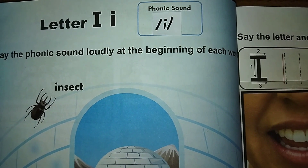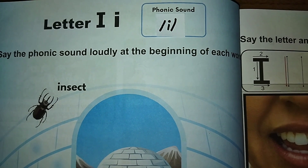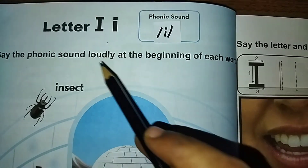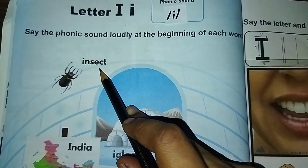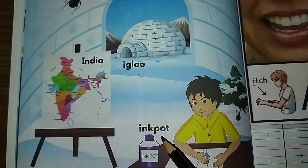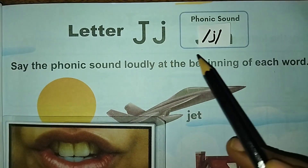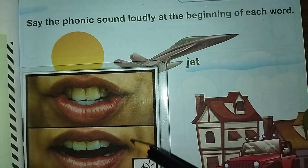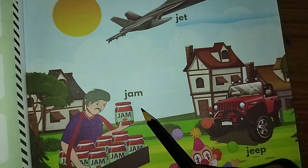Hi all, welcome back! Today let us see the phonic sounds of letters from I to R. The letter I sound is 'eh, eh, eh' — insect, India, igloo, ink pot. Letter J sound is 'j, j, j' — jet, jam.